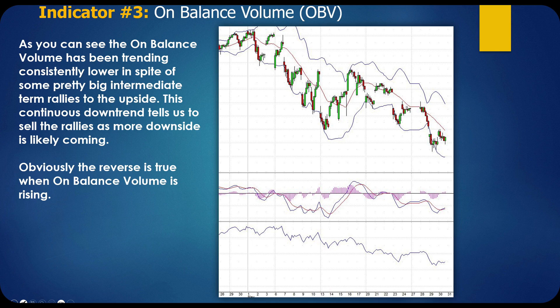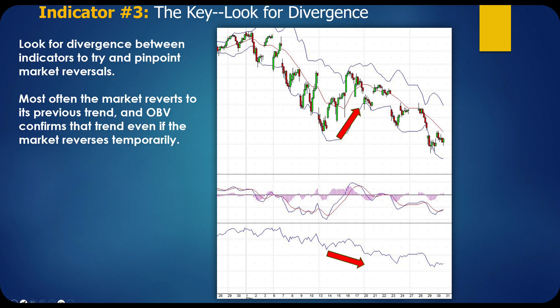A lot of our trading success has to do with our conviction — how sure are we that a trend is still in place? These head fakes can be devastating. They can really whipsaw you out of your positions, especially when you're dealing with options. On-balance volume will tell you whether that trend is truly reversing or if it's continuing. The key here is to look for divergence between indicators to try and pinpoint market reversals. Most often the market reverts to its previous trend, and OBV confirms that trend even if the market reverses temporarily.